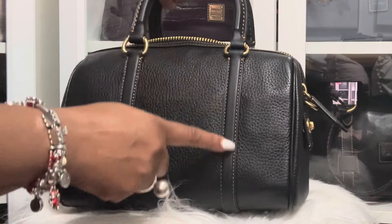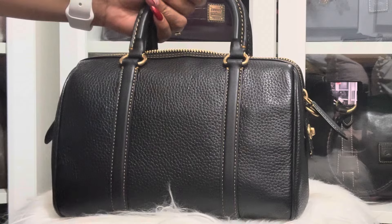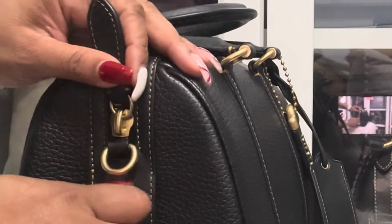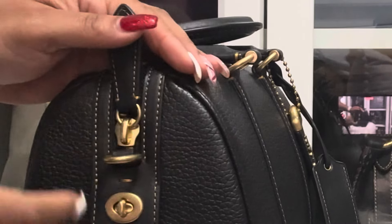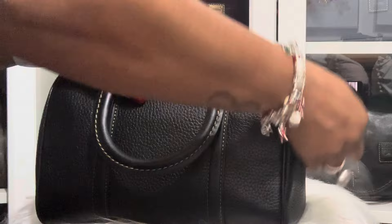It has that stitching on the handles, and it's like that nice mustard color. The stitching is just like it. It has this closure right here — this really doesn't do much, it's just there for looks. And here is the long strap, and the zipper that goes right in the middle. You could put it in the middle or just bring it to the side.